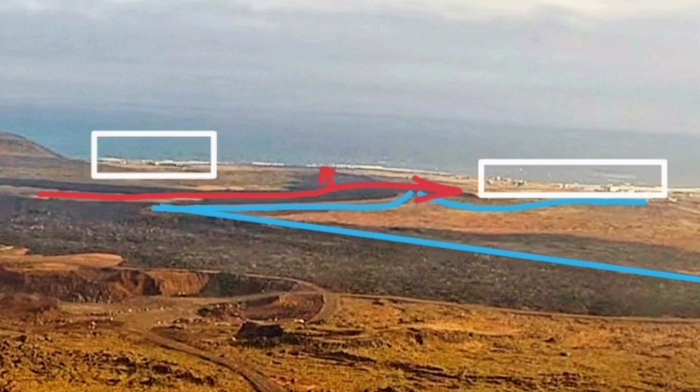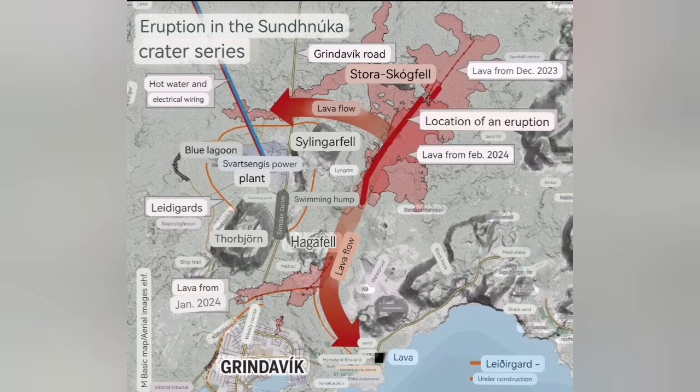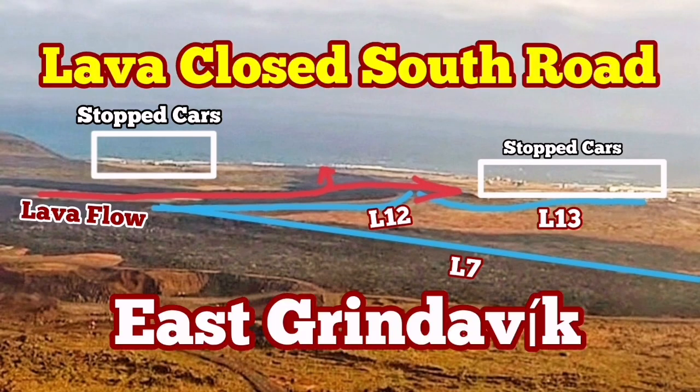The lava is now flowing toward the south. Traffic has stopped on both sides of the south coastal road, and at any moment it may actually cut through it. The lava flow may cut through the road and flow toward the ground and sea — the Atlantic Ocean. So this is the latest development, and east Grindavik is saved in that way.